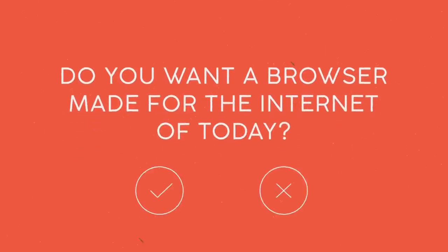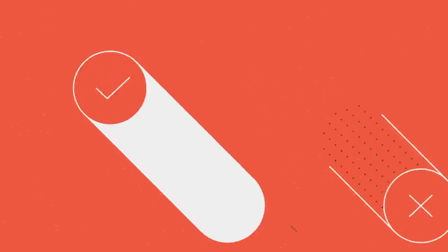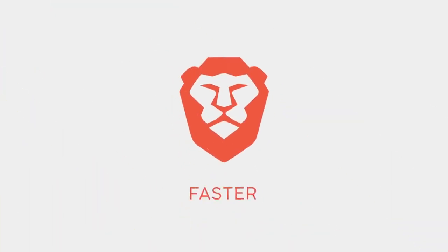So ask yourself this question: do you want a web browser made for the internet of today? If so, try Brave. It's faster, safer, and ad-free.